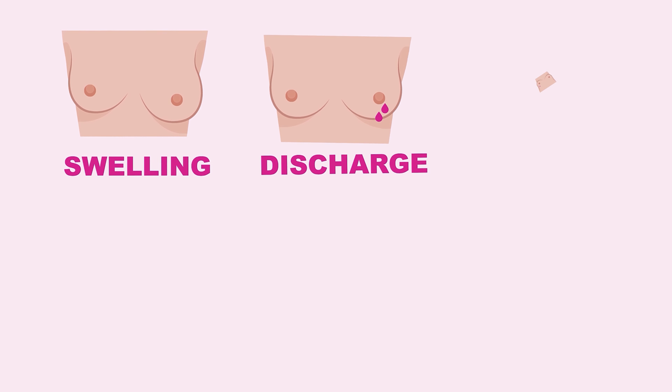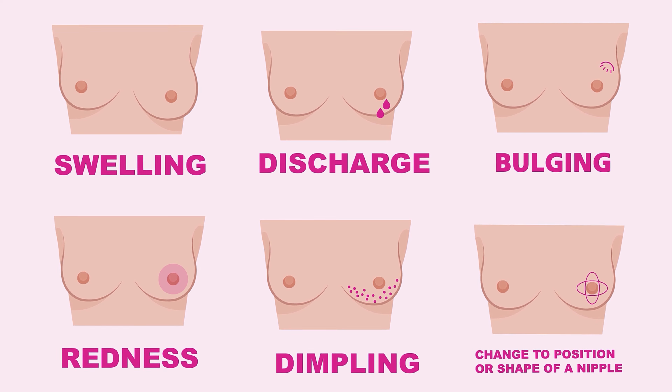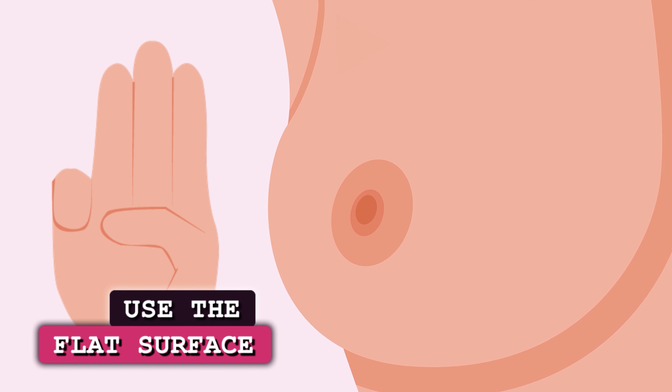Look for swelling, discharge, bulging, redness, dimpling, or a change to the position or shape of a nipple.